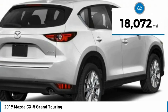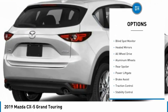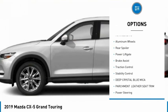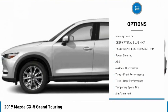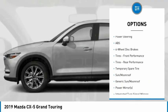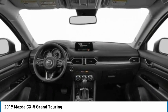This vehicle has less than 20,000 miles. Here are some of this vehicle's great options: tire pressure monitor, blind spot monitor, heated mirrors, all-wheel drive, aluminum wheels, rear spoiler, power liftgate, brake assist, traction control, stability control.